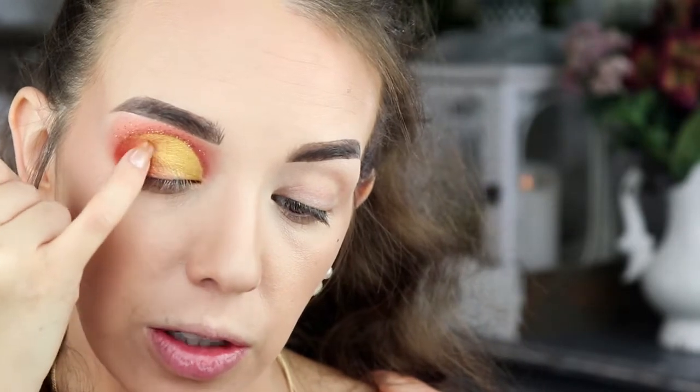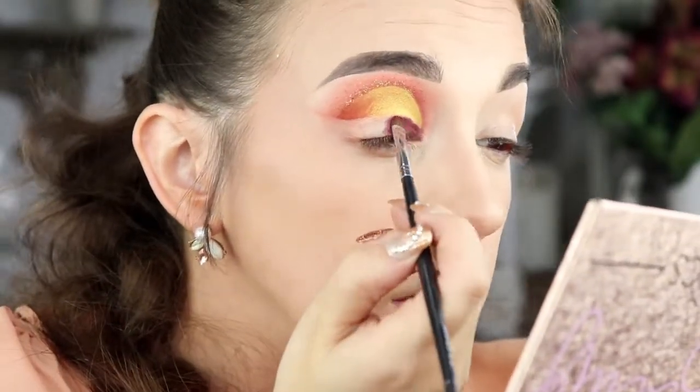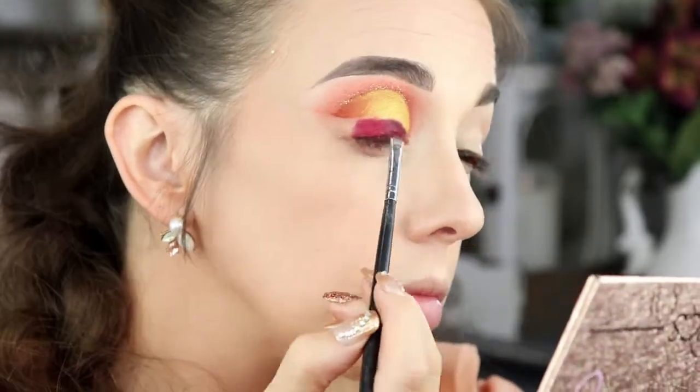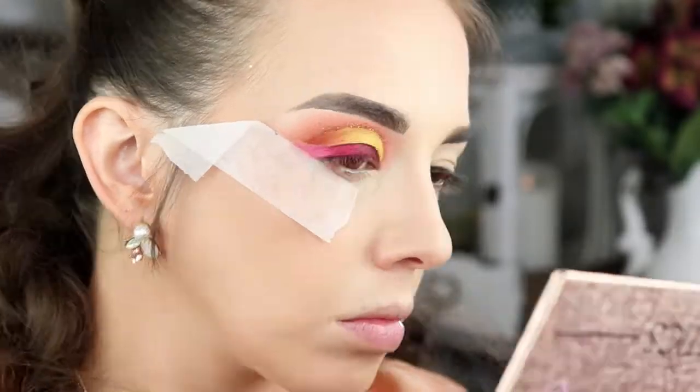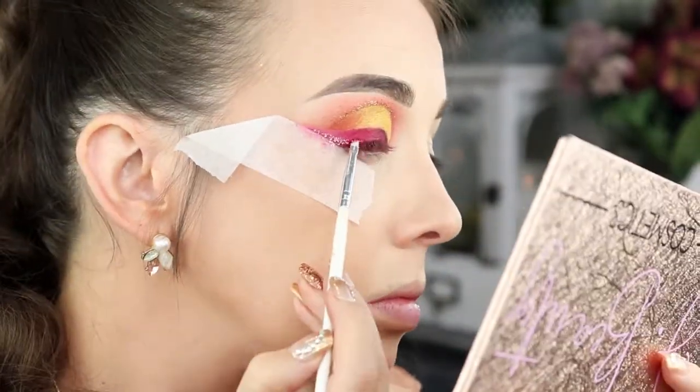That blended really nicely together. Now I'm going to do another cut crease and add those other two matte shades in like a big wing shape. I put on the lip gloss Morena — it's a really pretty kind of nude brown, but it is pretty thick. I think I used a little bit too much; the lighter you go, the better, but it's a really beautiful color.